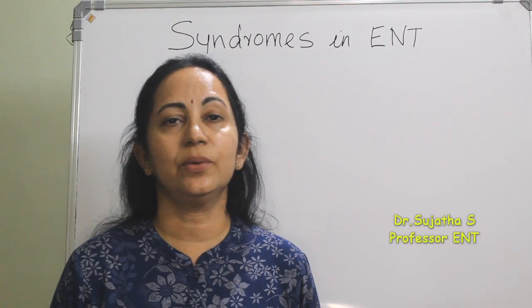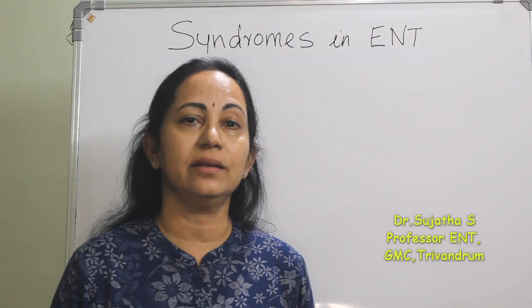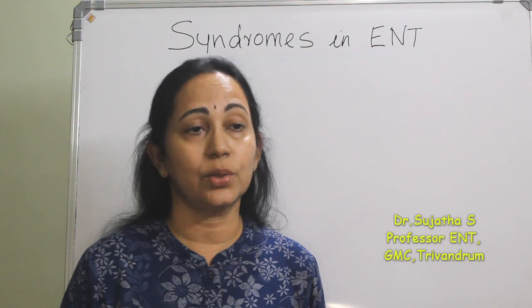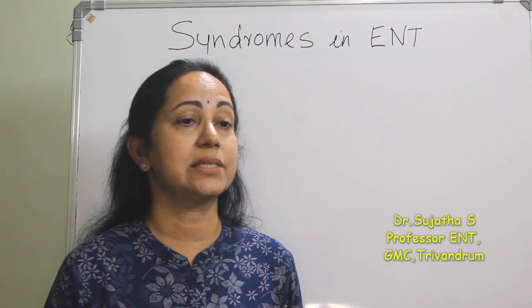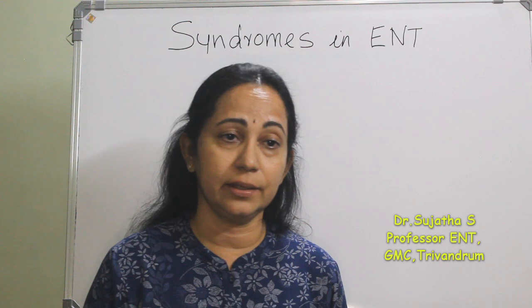The next few classes will be for common syndromes in ENT, both genetic and non-genetic, which may be seen in the ENT clinic with special emphasis on ENT-related features.